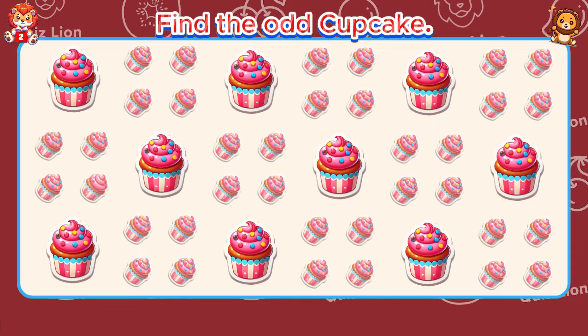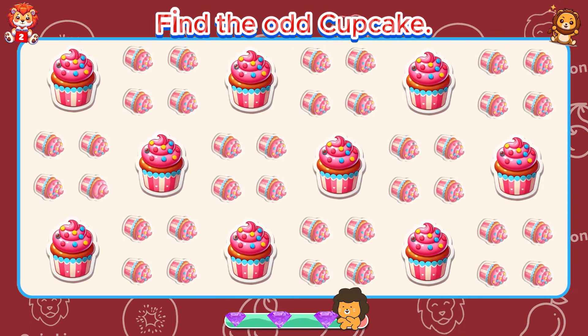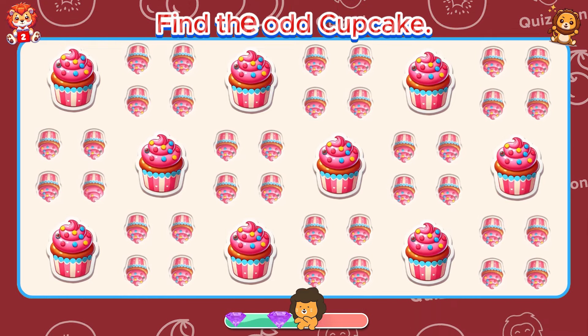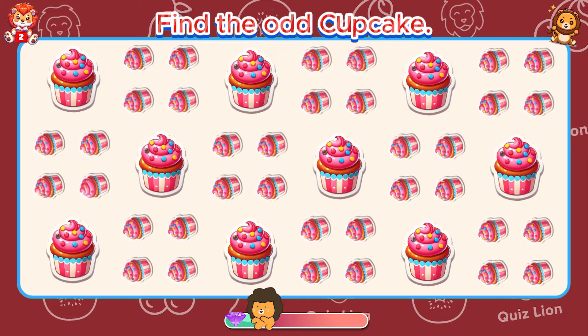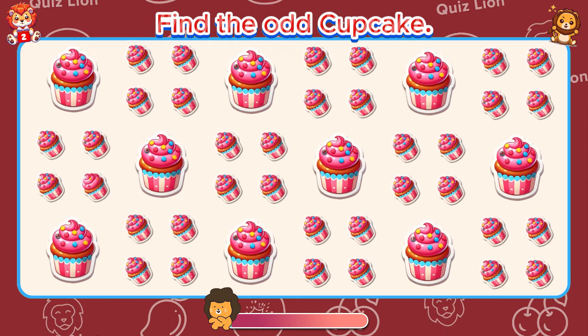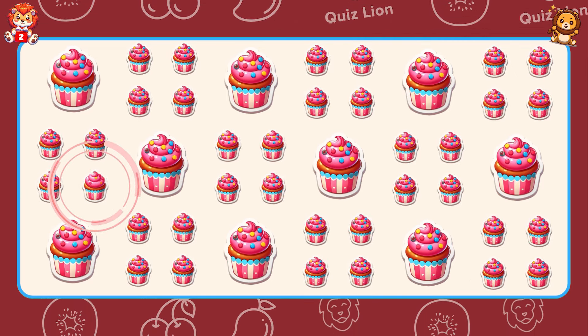Find the odd cupcake. There's a cupcake that's missing some seasoning.